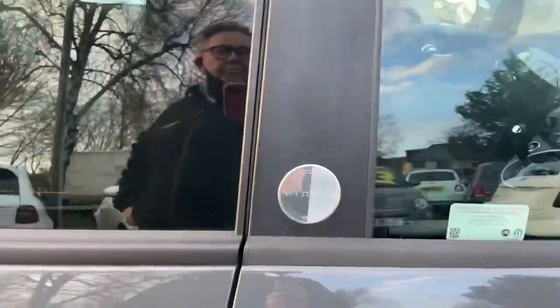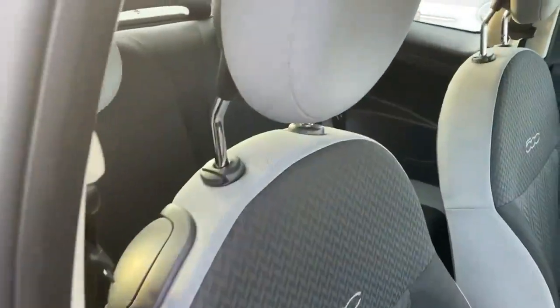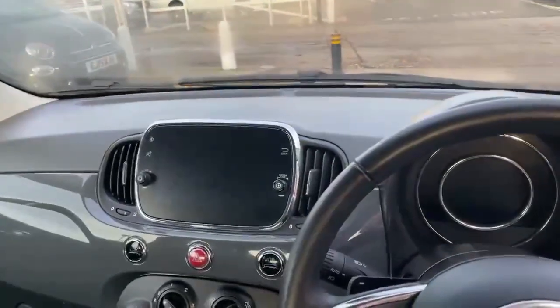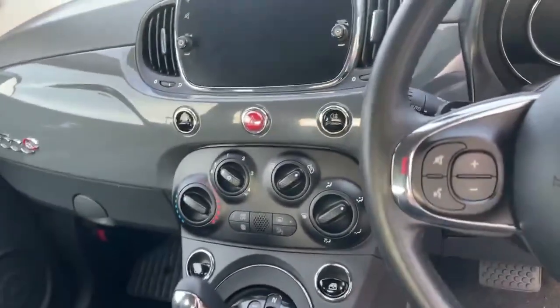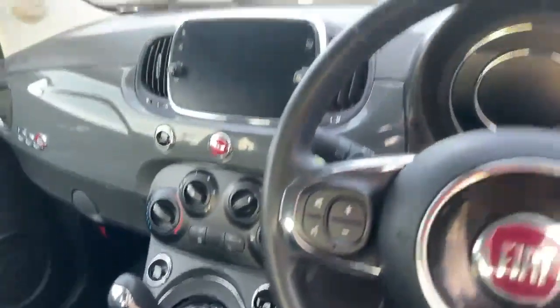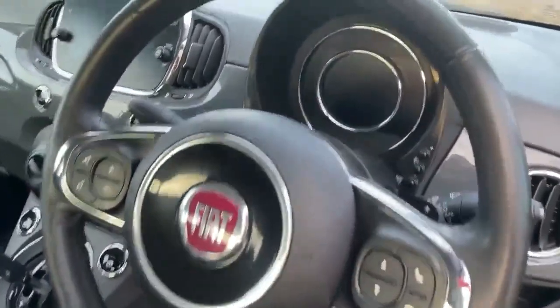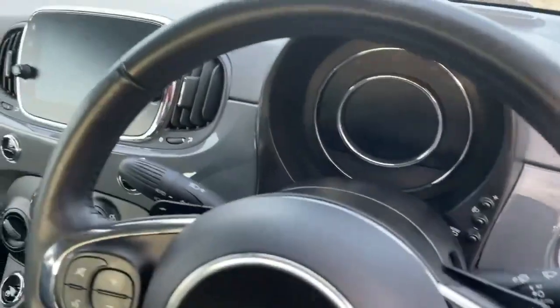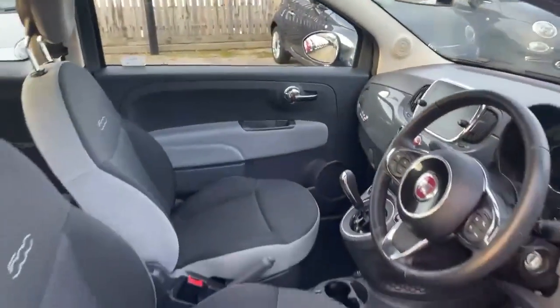Let's take a look inside. We've got the grey headrests with the 500 logo in the seats. It's got the seven-inch touchscreen radio, air conditioning, and the automatic gearbox controls on the steering wheel for your music. It's also got manual paddle controls behind the steering wheel to change gear if you need to, and as you can see inside, it's all in lovely condition.